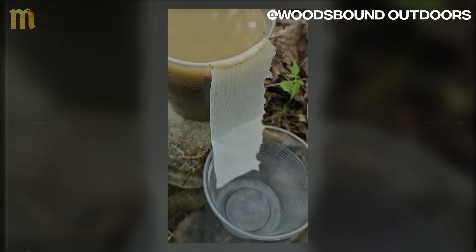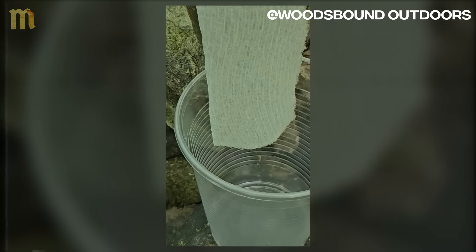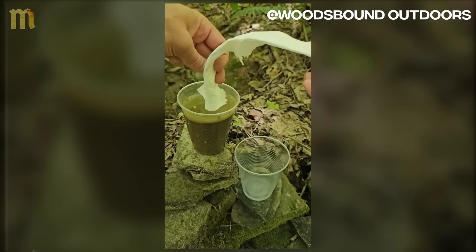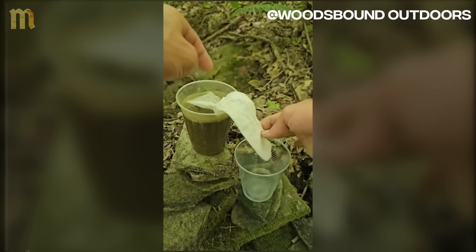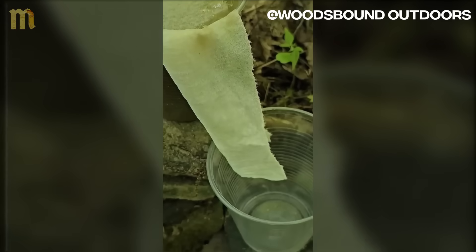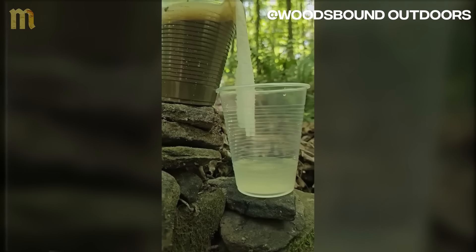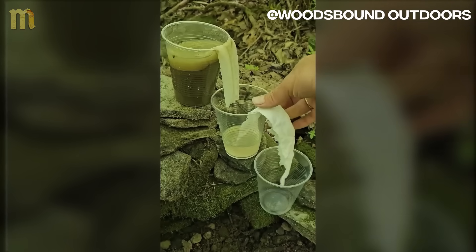When contaminated water is placed in the upper container, it automatically begins flowing through the first cloth to the intermediate container, where it becomes temporarily cleaner, then flows through the second cloth to the final container, emerging significantly purer. The stepped height is crucial because it creates pressure differential that maintains continuous flow — without this elevation difference, water wouldn't flow efficiently through the cloths. The greater the height difference, the more gravitational force drives the filtration process. The first cloth captures coarse sediments and visible debris; the second cloth refines filtration, removing smaller particles that pass through the first stage.